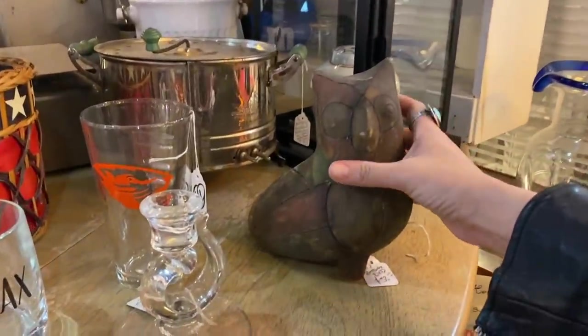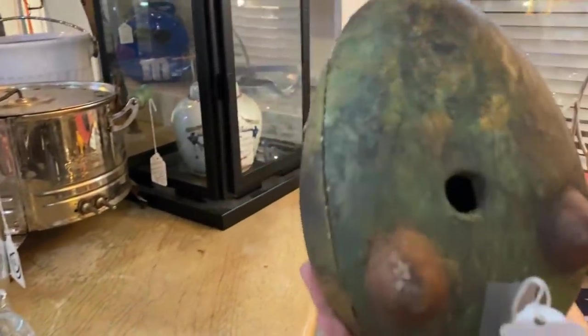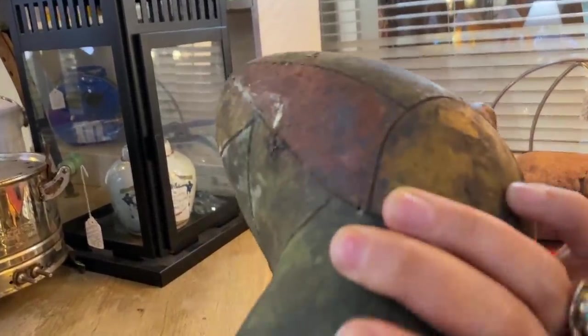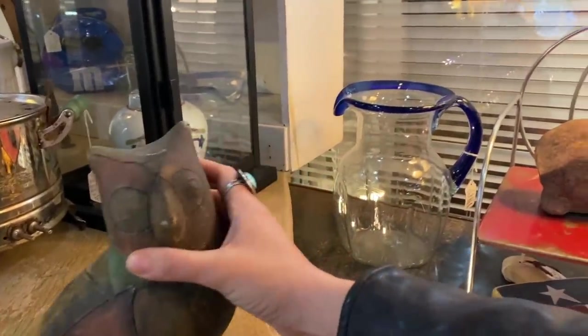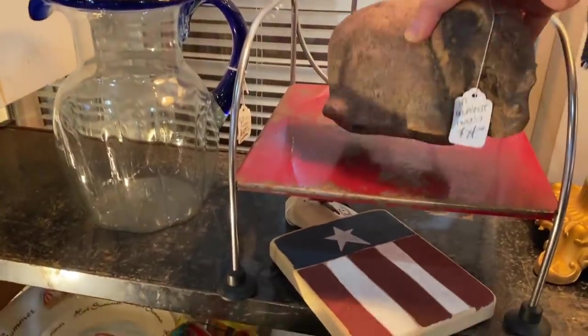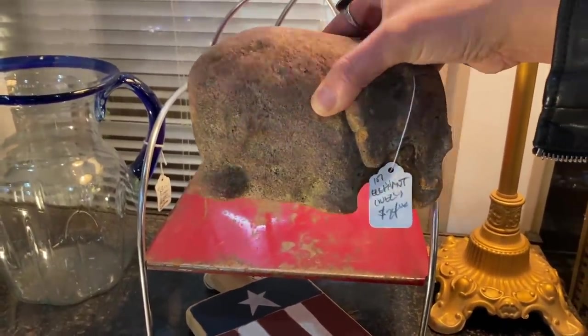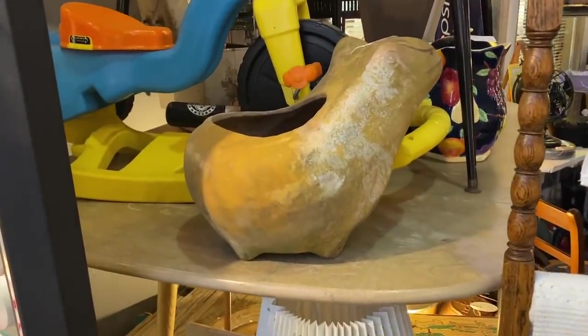This owl is interesting — I thought it was Mexican pottery, but now I'm not so sure. It might be Peruvian. This thing looks ancient. Wow. That's a really neat elephant, I've never seen one like that before. Now that is a cool frog planter.